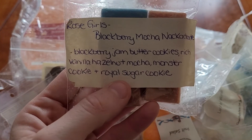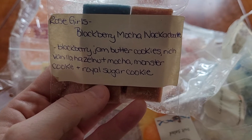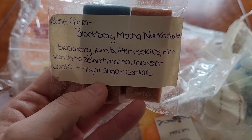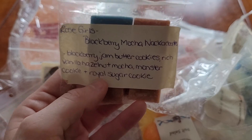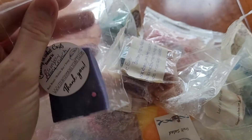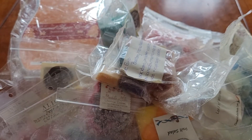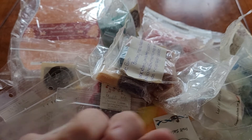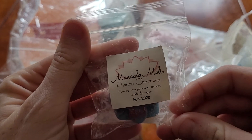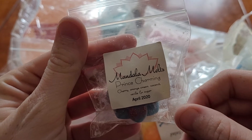And same as this — Rose Girl's Blackberry Mocha Whackadoodle, which is Blackberry Jam Butter Cookies, Rich Vanilla Hazelnut Mocha, Monster Cookie, and Royal Sugar Cookie. I got a sample from Country Market Crafts in Rainbow Berry Crunch. This is from Mandala Melts — Prince Charmin — Cherry, Orange Cream, and Coconut, Vanilla, and Sugar.